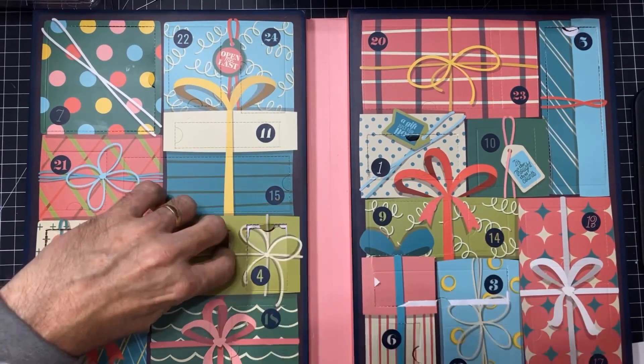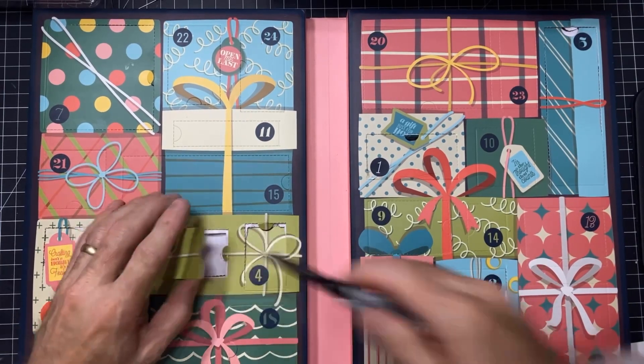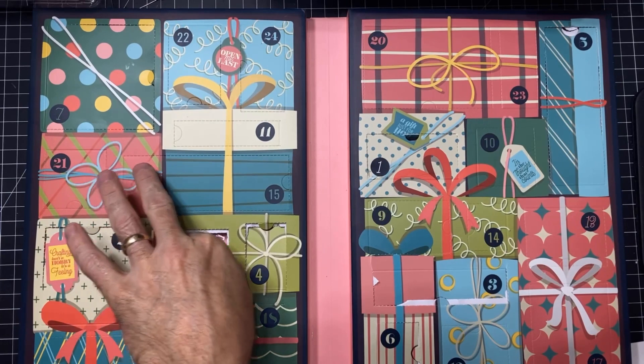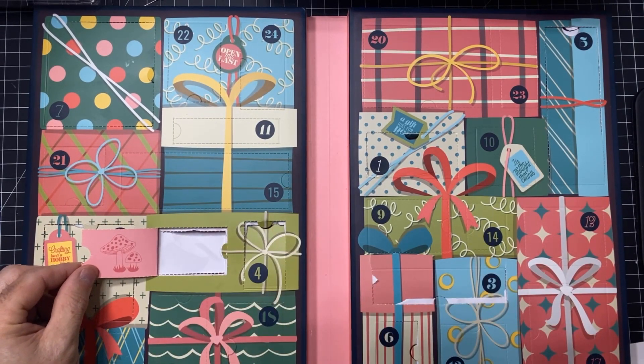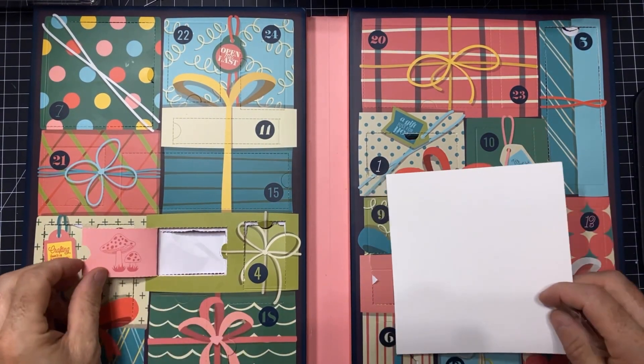It doesn't look like Santa's big fingers are going to reveal anything. There we go. And oh my goodness, what is this? It looks like mushrooms! Mushrooms? I love mushrooms. I want to see. Isn't that beautiful?